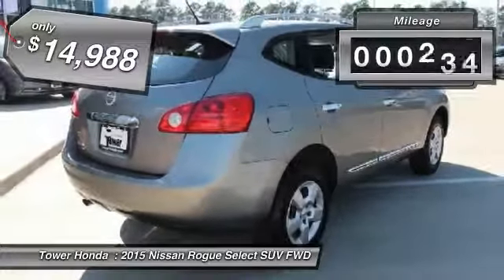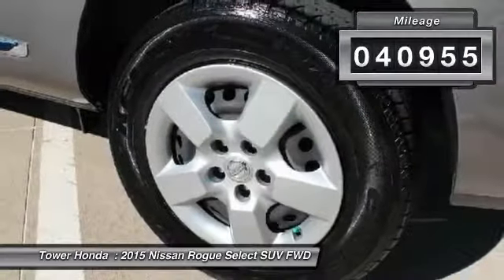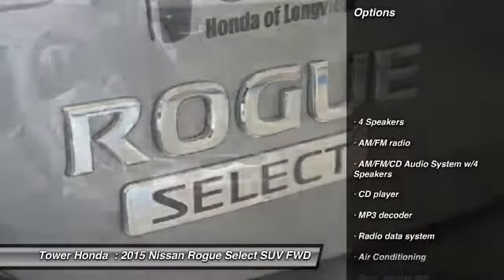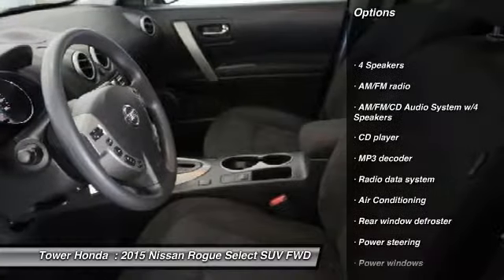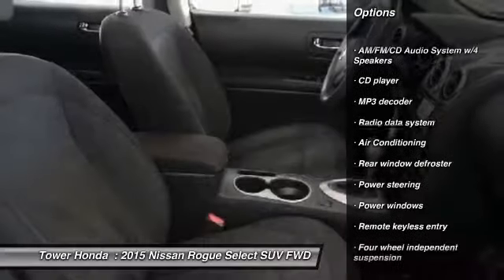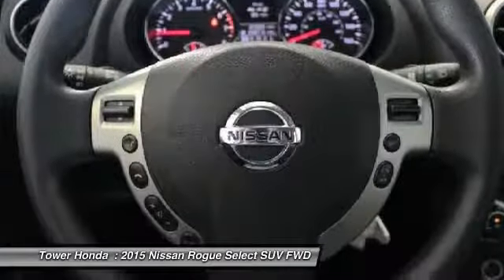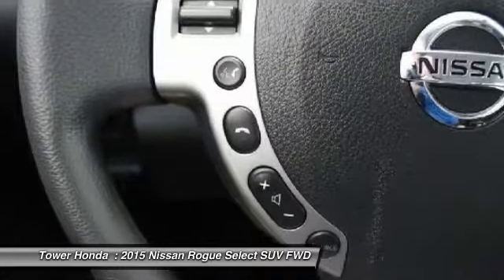This vehicle has less than 45,000 miles. Here are some of this vehicle's great options: traction control, dual airbags, air conditioning, Bluetooth, power steering, one owner, four-wheel disc brakes, electronic stability control, power windows, security system.